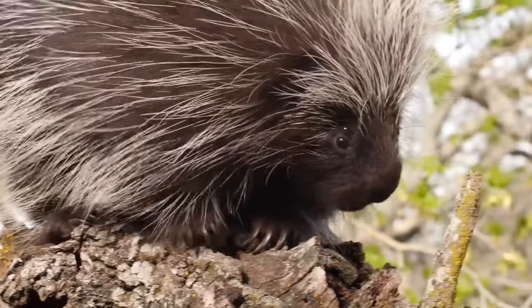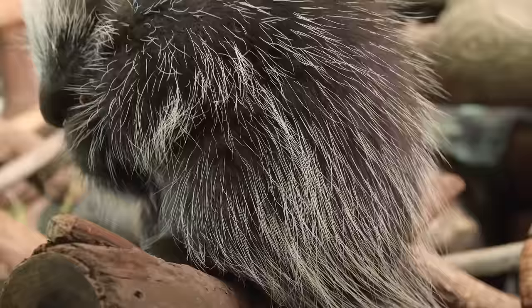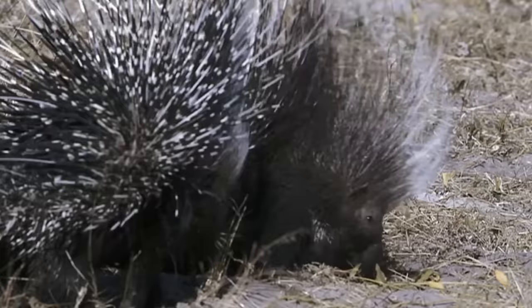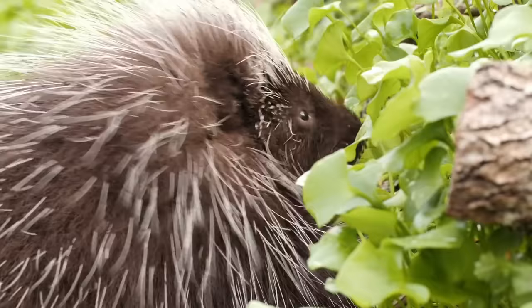We all know that the business end of a porcupine's quill is no fun. These spiky rodents have one of the most painful defense mechanisms in the animal kingdom. But can their butt-mounted shivs do more than just deter would-be predators? Could these hundreds of razor-sharp quills actually take out the big cats of the African plains? Let's find out!